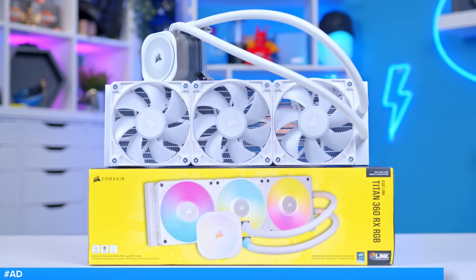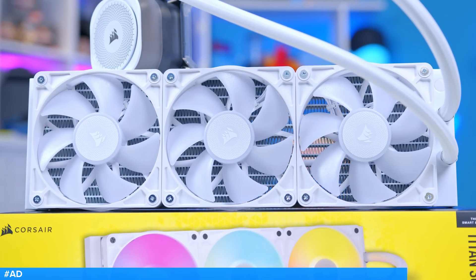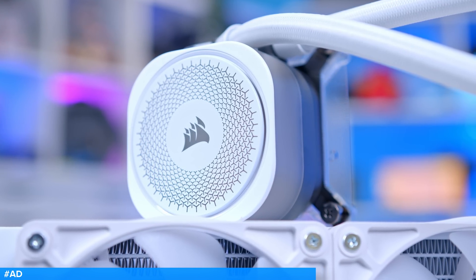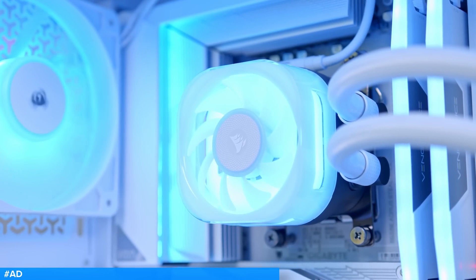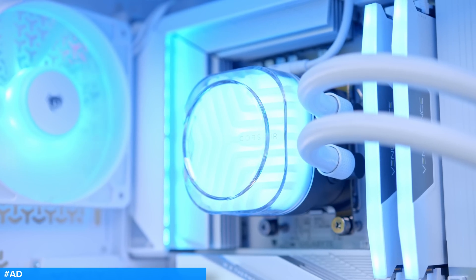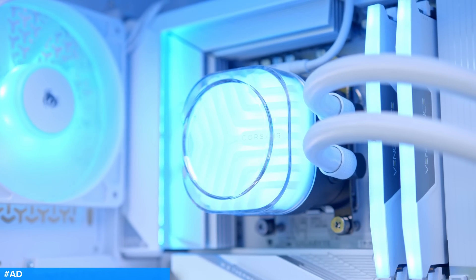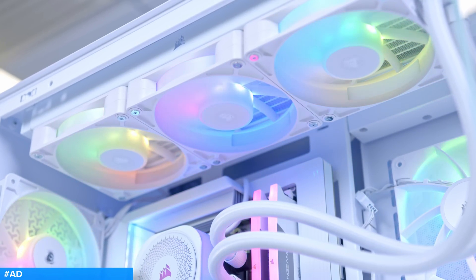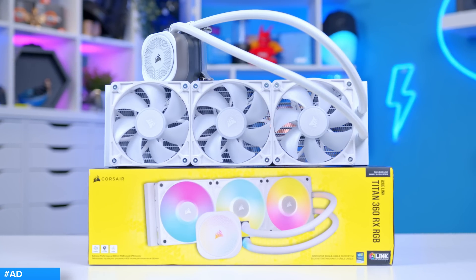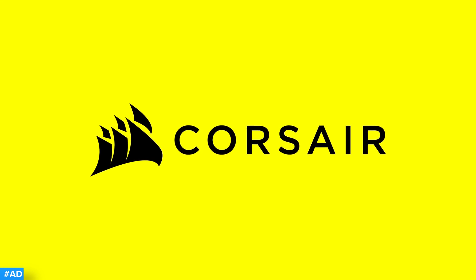The Corsair Titan series is here. Corsair's latest lineup of 240mm, 280mm and 360mm coolers feature Corsair's new FlowDrive cooling engine with a three-phase pump for higher flow rates, higher efficiency and better cooling. CapSwap compatibility allows you to change the top plate of your cooler, while IQ Link support and Magnetic Dome RX fans round off a design that's ready to keep your CPU cool under pressure. Check out the range at the first link below.